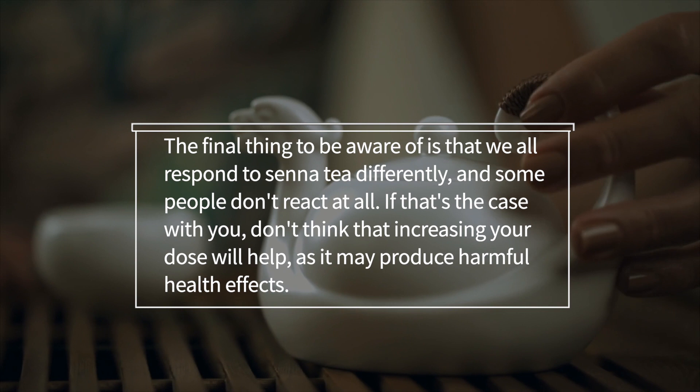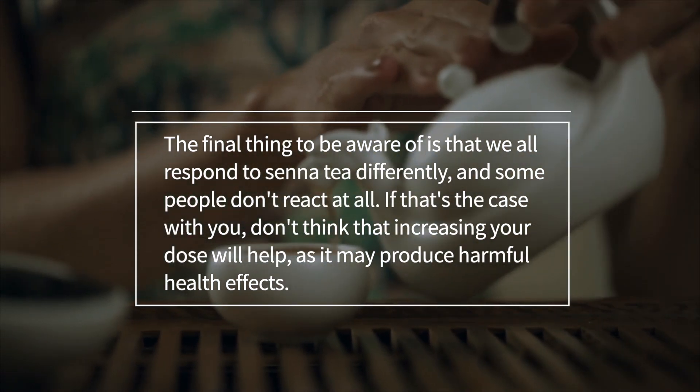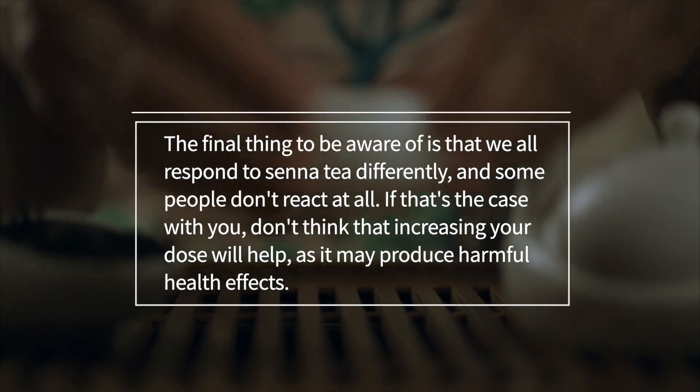Keep in mind that we all respond to senna tea differently, and some people don't react at all. If that's the case for you, don't think that increasing your dose will help, as it may produce harmful health effects.